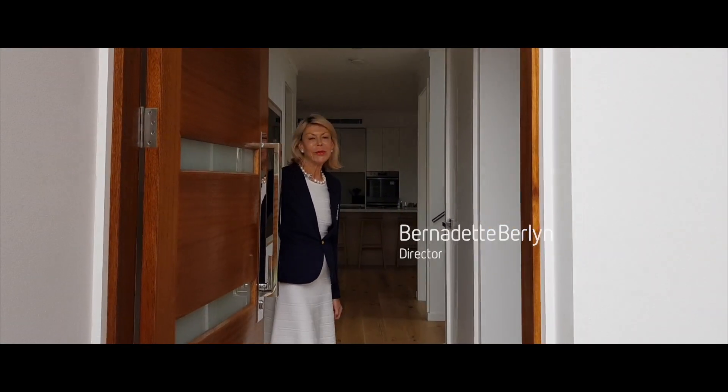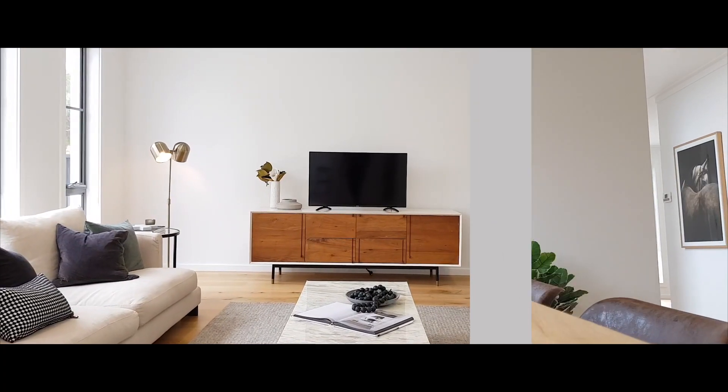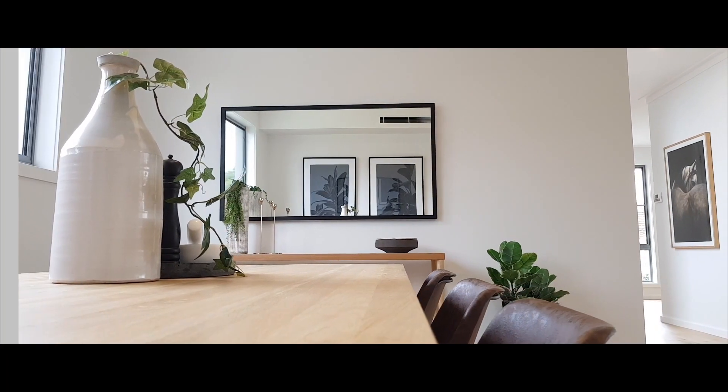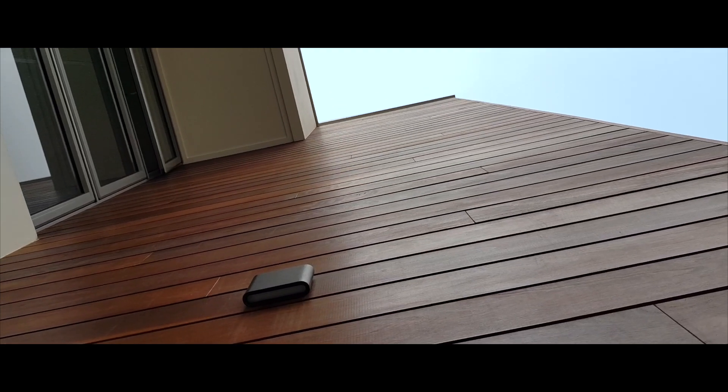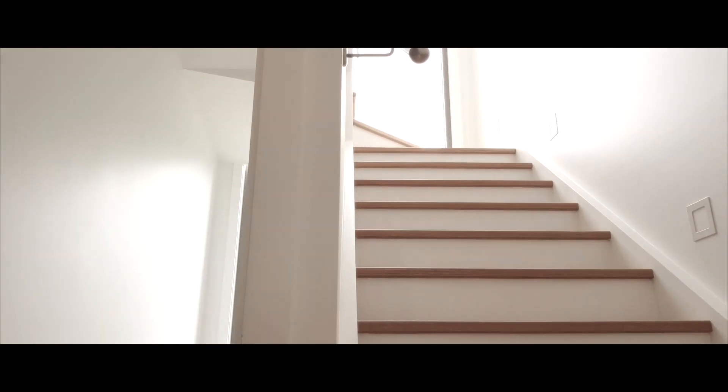Hi, I'm Bernadette Berlin and welcome to this contemporary brand new family home. The architectural features of this home are beautiful high ceilings, floor-to-ceiling glass windows and beautiful white oak flooring.